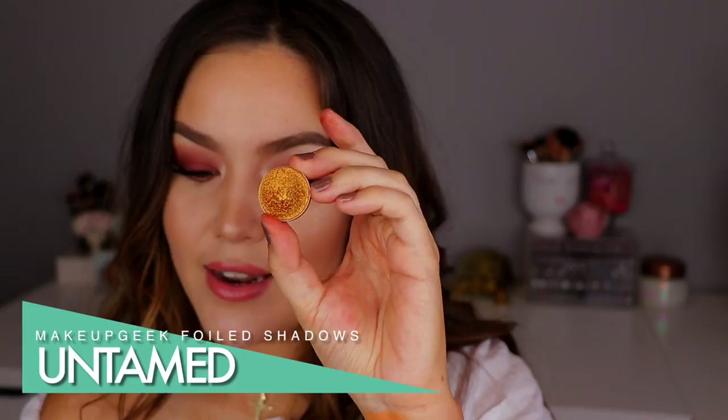This is what Untamed looks like in the pan. These are definitely a softer eyeshadow, so you do want to be careful — they're packed in there, but if you were to drop this or push your finger in it too hard, you could definitely squish the shadow. So there is Untamed.